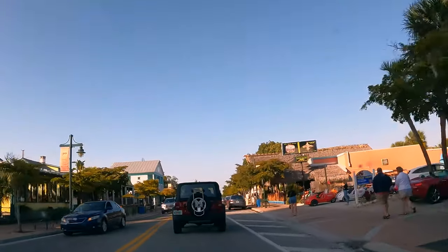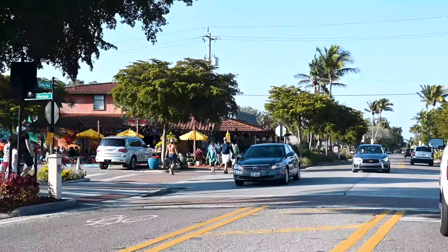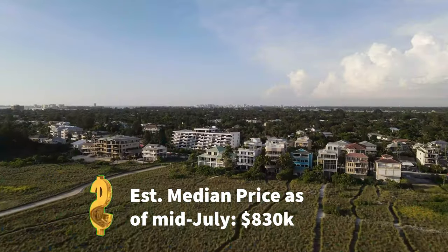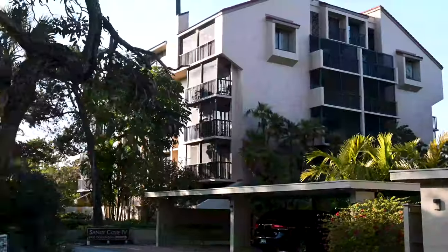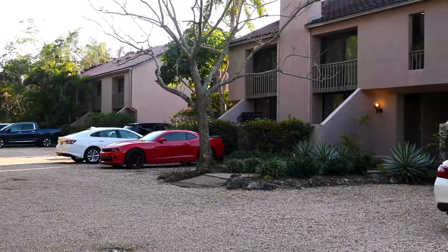On the island is a cute village that people go to in order to eat and shop — there are bars there too, it's very lively. From a property perspective, there are different options: villas right on the waterfront, homes right on the canal, single-family homes in small neighborhoods, apartments, and condominiums. It really depends on your budget and what your interests are.